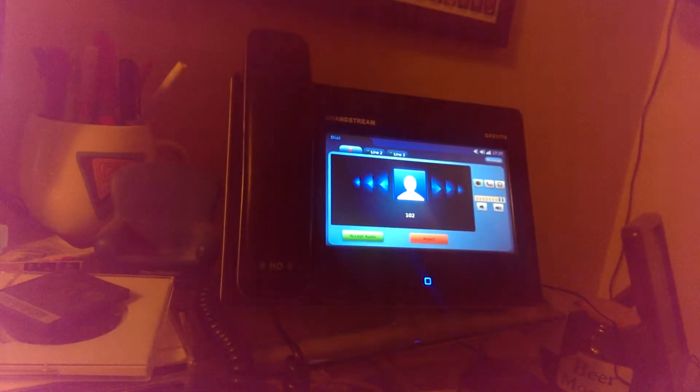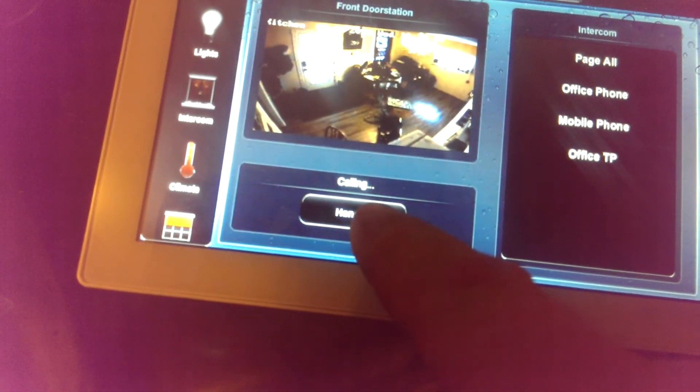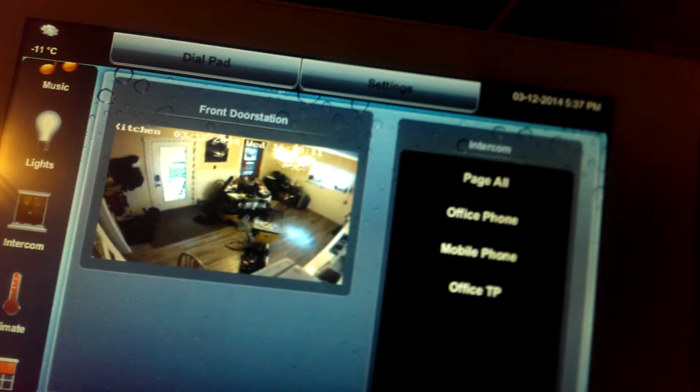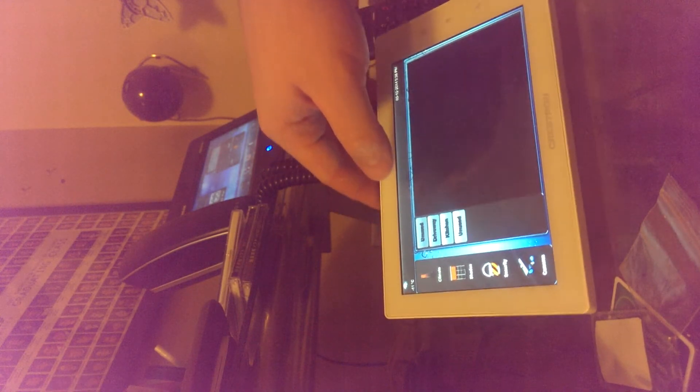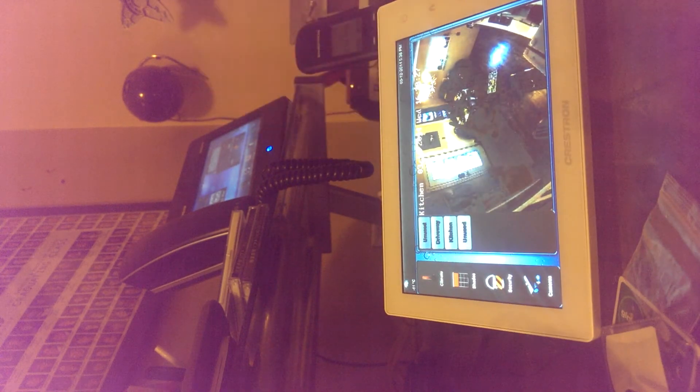It works just as you would expect — dialing extension 102, calling, and so on and so forth. So that's basically it. I'm going to go set up the motion and you can check out the phone — I'll put this on video so you can watch someone walk up to it.